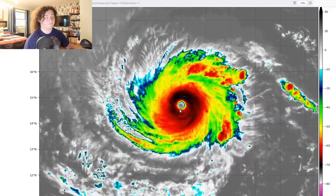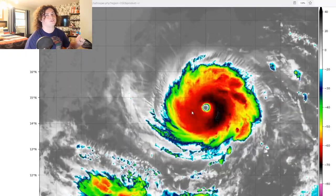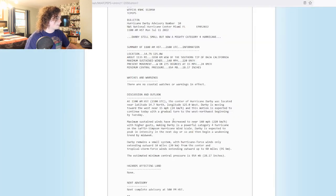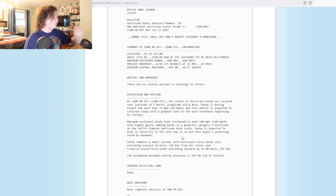The eye wall is pretty much circular. I have not seen a hurricane this perfect in structure since Dorian that hit in 2019 in the Bahamas. We're going to go ahead and take a look at the public advisory. Maximum sustained winds 140 miles per hour. It is now a powerful Category 4 hurricane on the Saffir-Simpson scale.